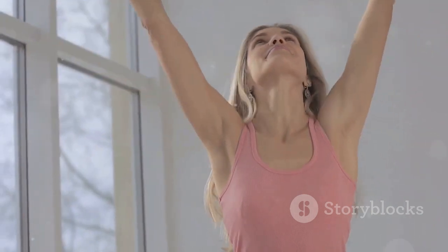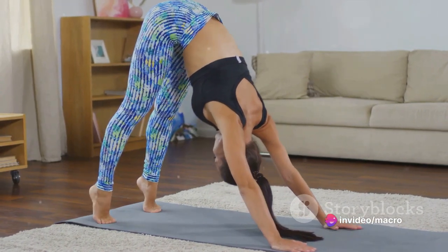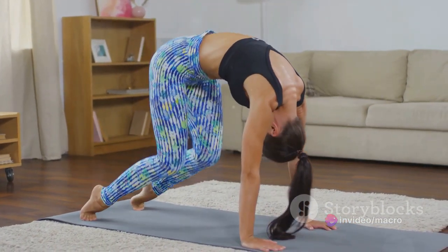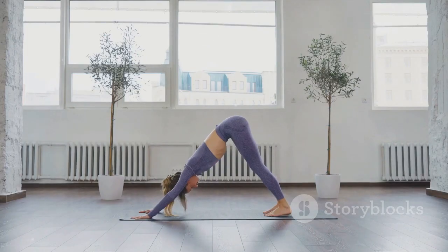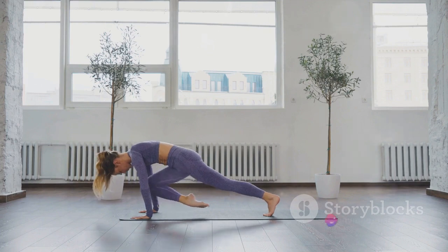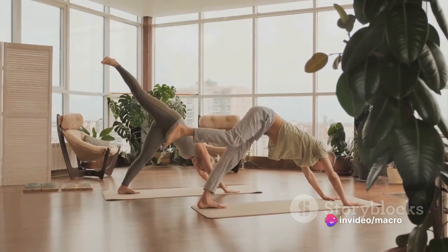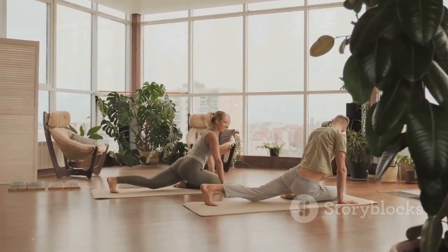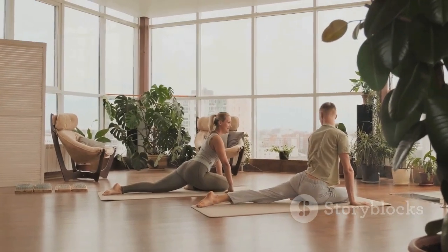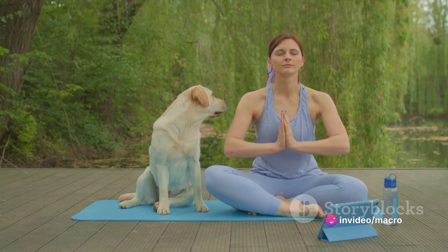Breathe deeply and rhythmically. Each inhale lifts your tailbone higher and each exhale deepens your stretch. If you're a beginner, it's okay if your heels don't touch the ground. You can also bend your knees a little to ease the stretch in your legs. Remember, yoga is not about reaching the floor with your heels but about creating a strong, stable and comfortable posture. For the more advanced yogis, try lifting one leg high on the inhale and shifting your weight forward into a plank on the exhale. This variation adds a strength component to the stretch. With each breath in this pose, feel your stress melting away.